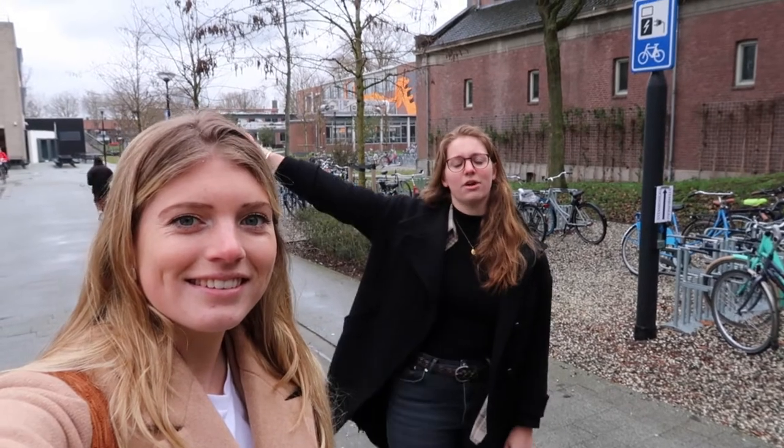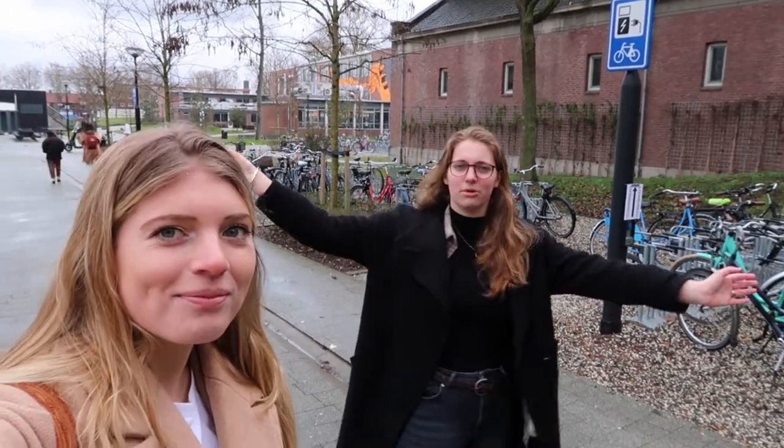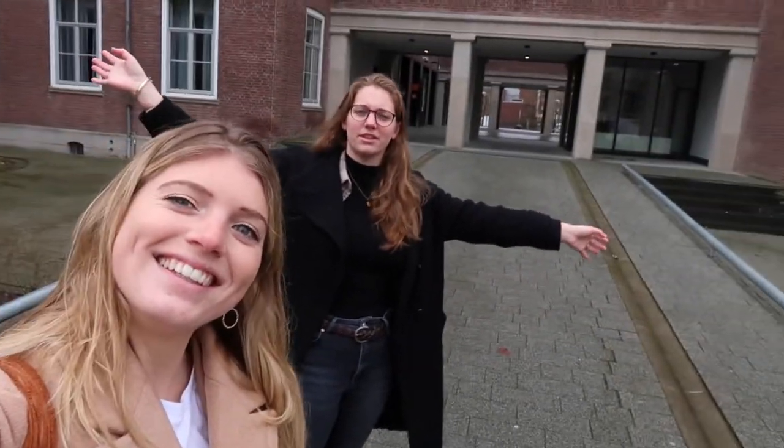Welcome to our campus. Over there we have the Frontier building, this is the Locian building and the most important one, the Horizon one. This is where you will be in the upcoming four years. Let's go inside.